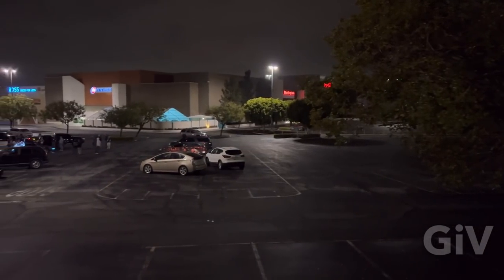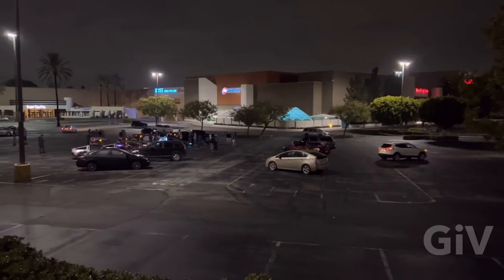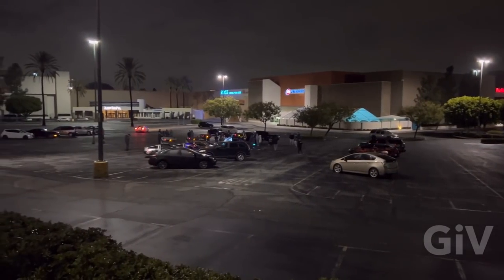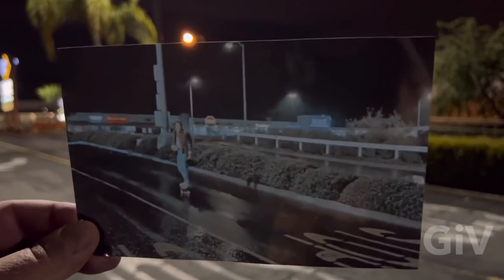Maybe this parking lot looks familiar to you. This is the Twin Pine Mall in the movie Back to the Future. It was right here where Marty McFly came down with his skateboard on October 26th, 1985.